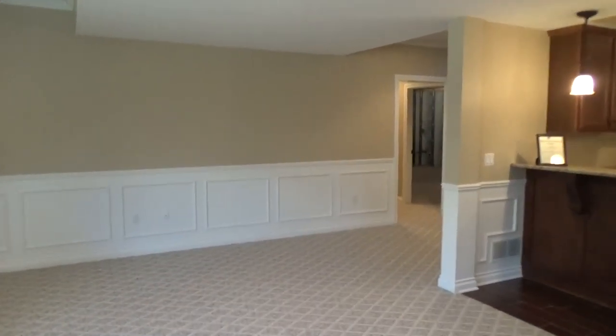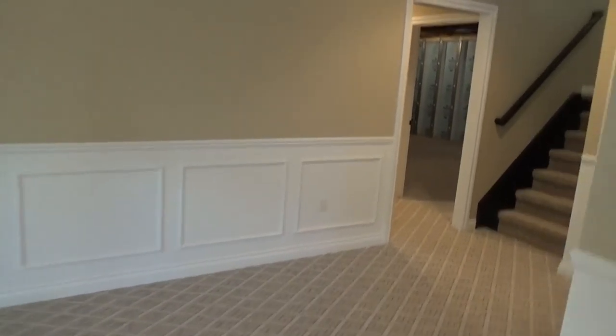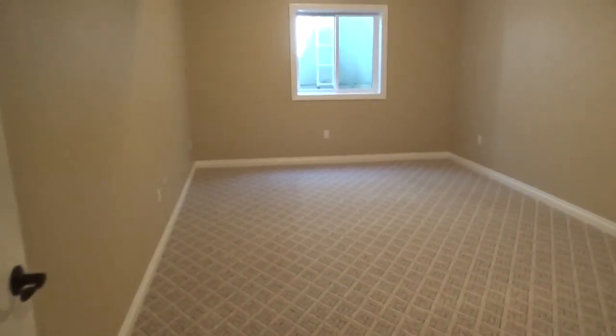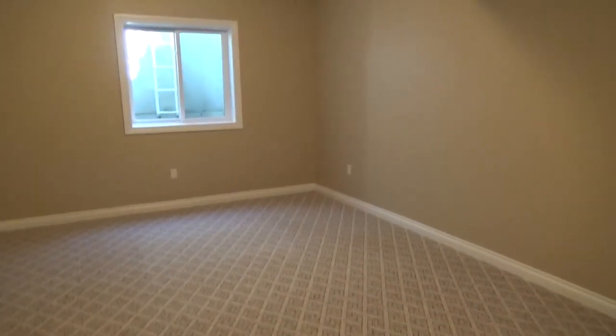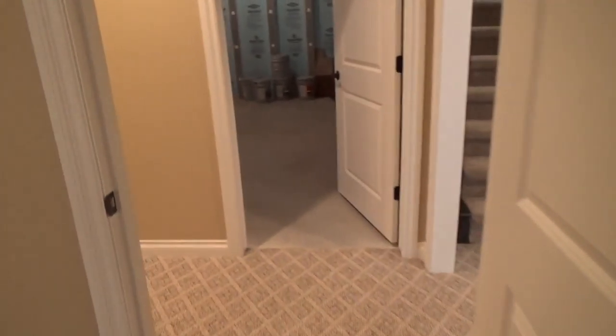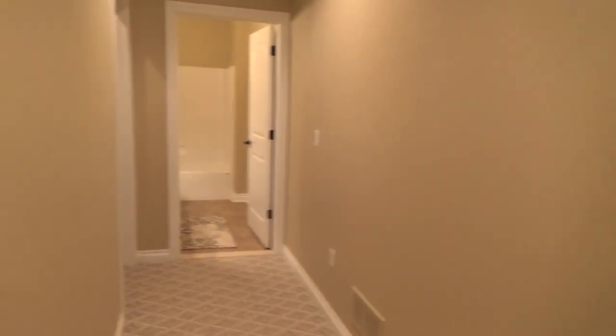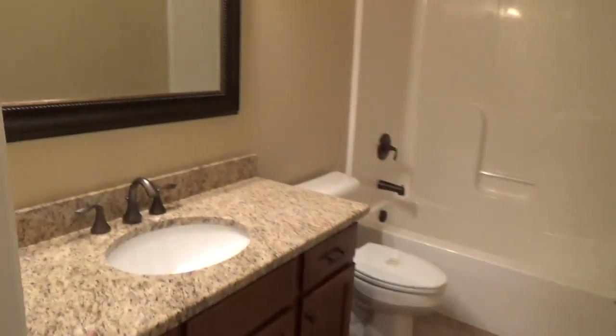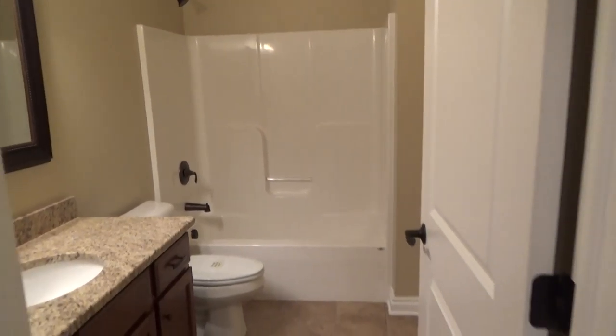We'll show you the fourth bedroom and the full bath. Here's your fourth bedroom — about 12½ feet wide by about 16 feet long. There is an egress window with a window well, and a double closet with arch-top doors. All the doors in this house are solid core doors — heavy solid core. The bath is right here — just a standard 5x9 bath with tile floor, granite top, Marillot cabinets, a one-piece fiberglass shower, and your toilet. Just a standard full bath.